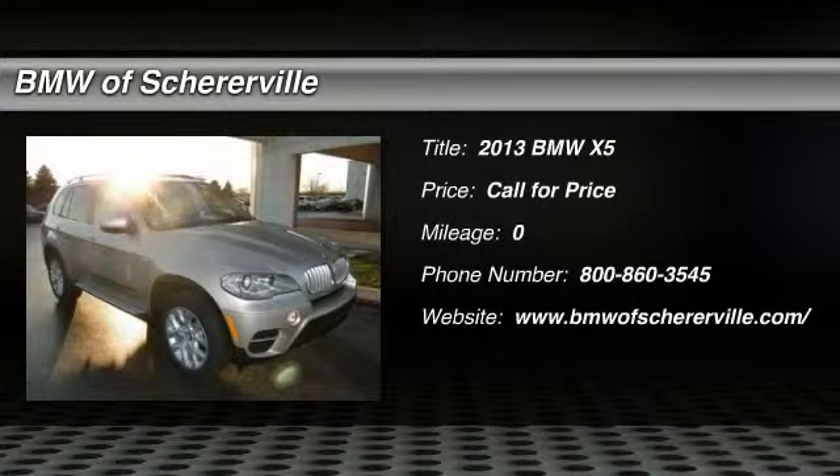The 2013 BMW X5. The BMW X5 is an award-winning performance, space, and efficiency vehicle. Here are some of this vehicle's great options.